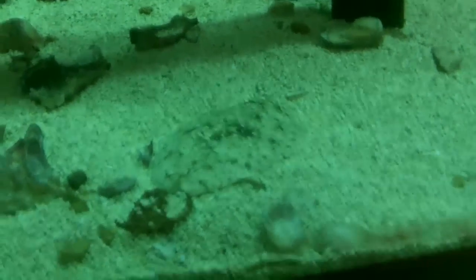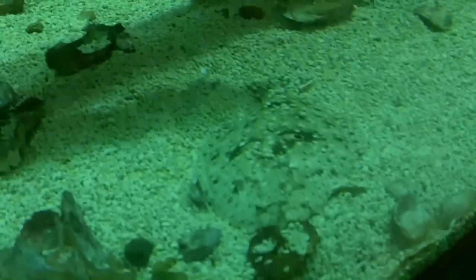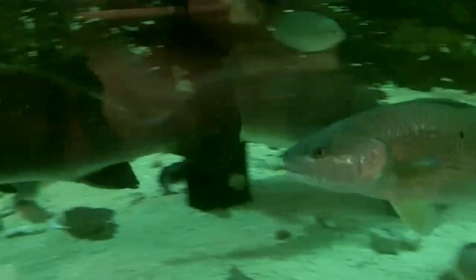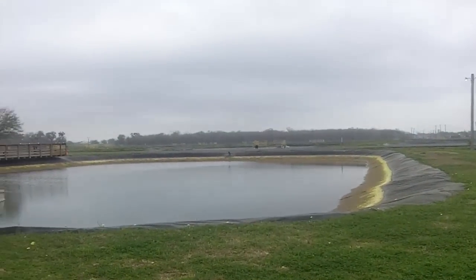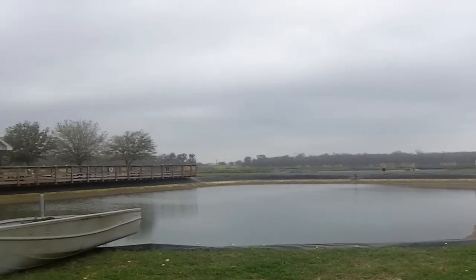Southern Flounder. Alright people, what you're seeing out there are the actual little — approximately one acre in size — little retention ponds.